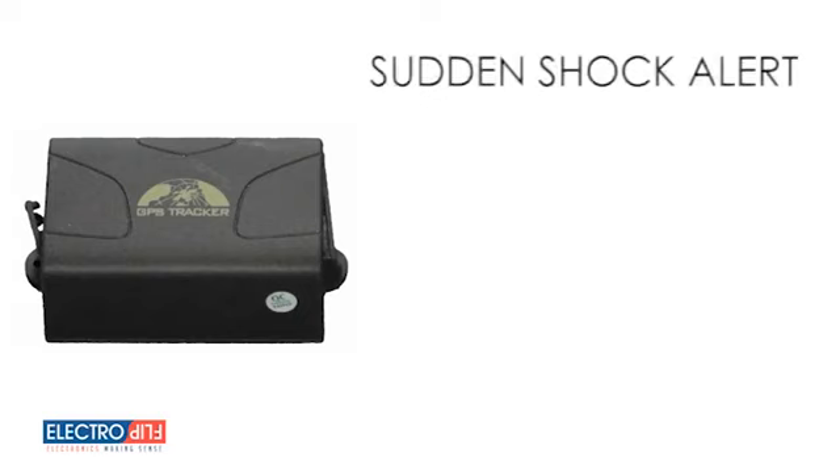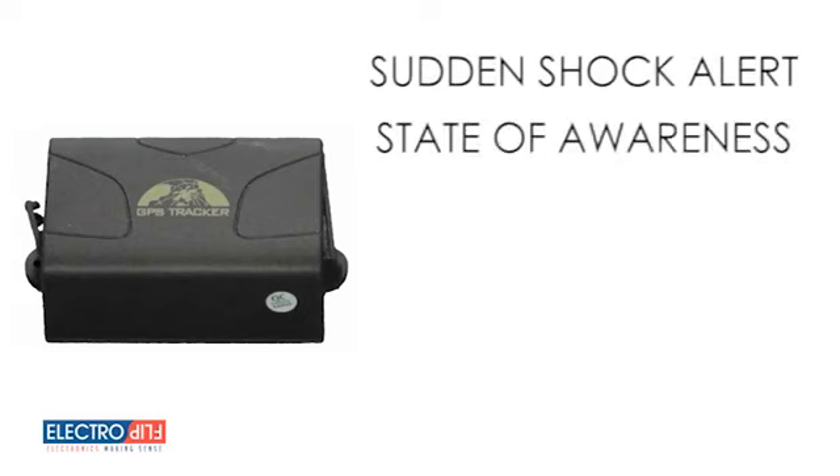The sudden shock alert detects if there has been an accident and triggers an alert notification. The state of awareness feature lets you know if someone manually turns off the device. The speed limit feature allows you to set a maximum speed, and if that speed is reached or exceeded, you'll be notified.